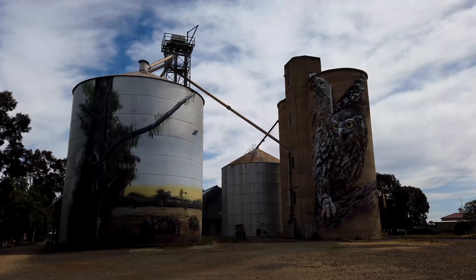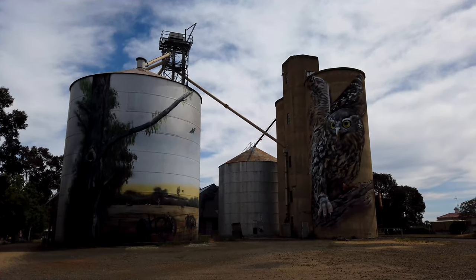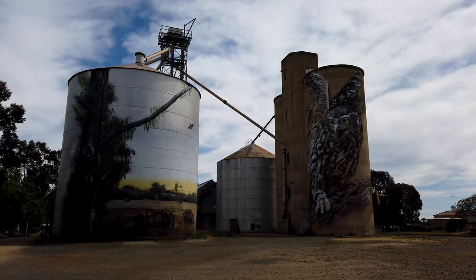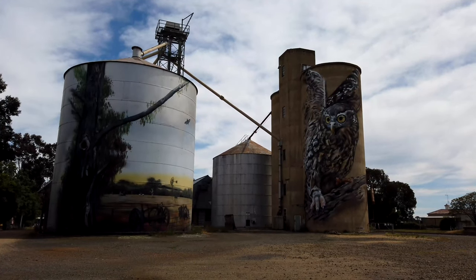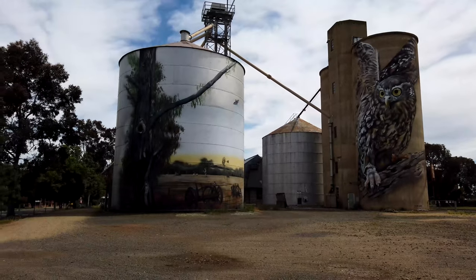These two are the first two silos that you'll run into on the North East Art Trail. This silo here actually depicts Millie. She's a barking owl who lives at Healesville Sanctuary just near Melbourne. The second silo here is Millie's habitat.